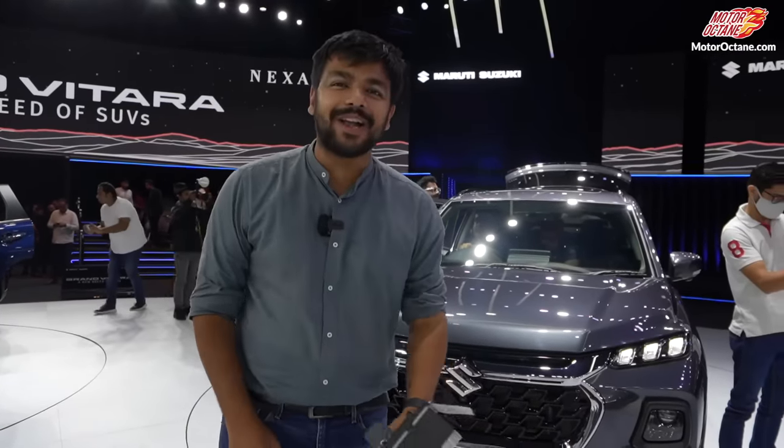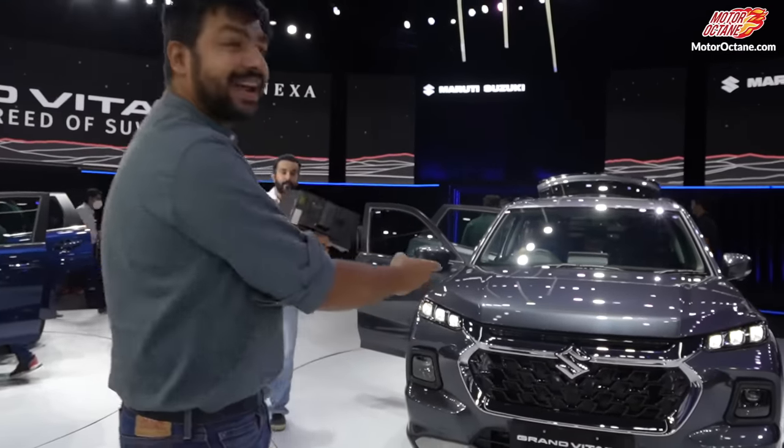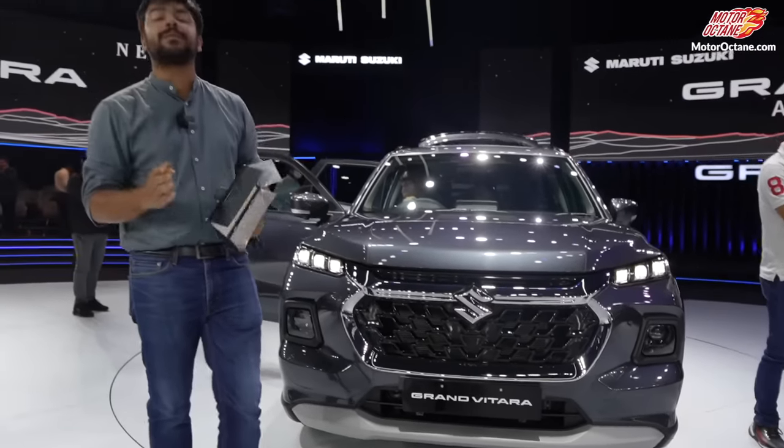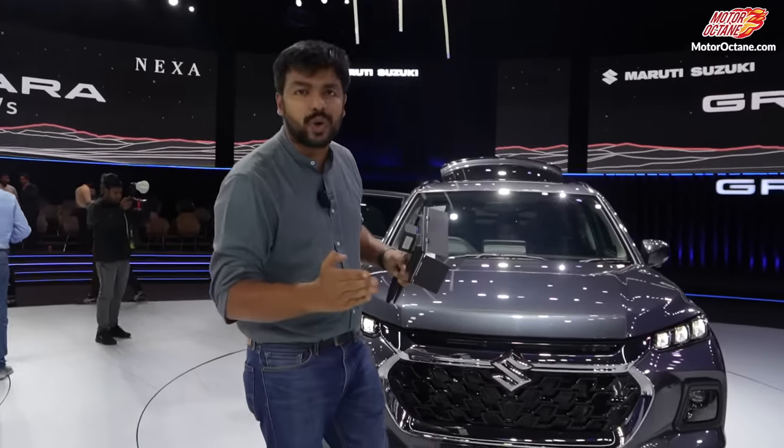Hey guys, welcome to Motor Rock. Today, we are going to take a look at the new Maruti Grand Vitara. Yes friends, you have been waiting for this car for a long time. This is an all-new SUV.